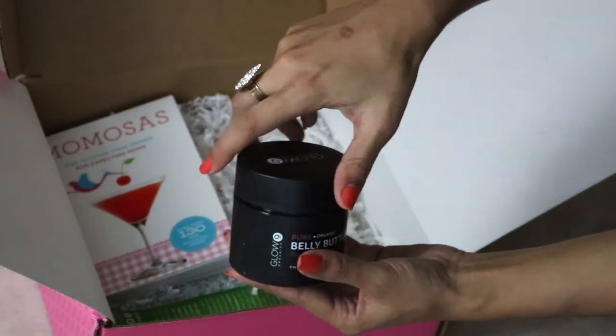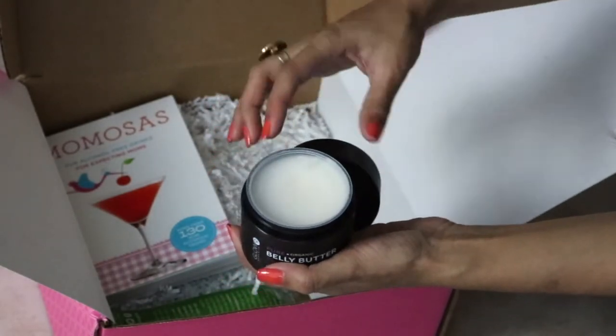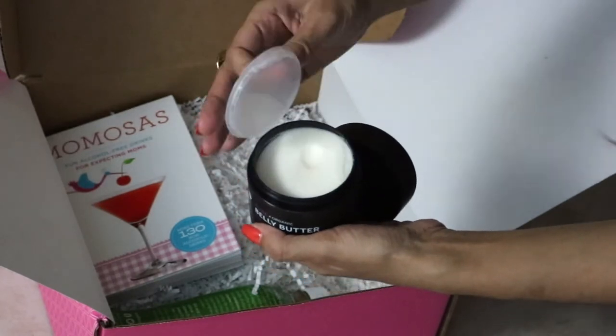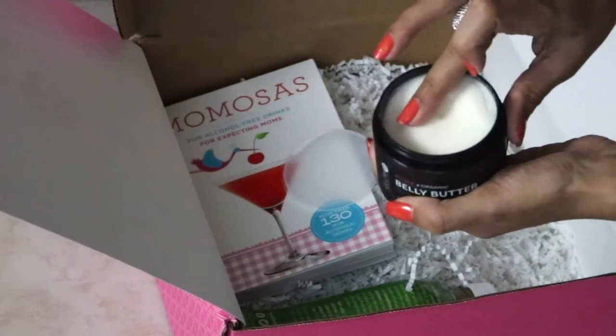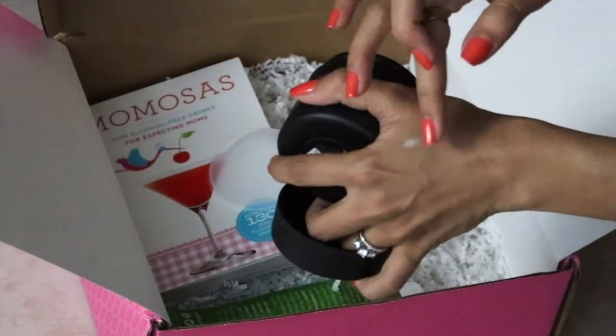This one is probably one of my favorite products in this box. It's a pure and organic belly butter — everyone tells me I should start using this and I have started. It's organic, vegan, and cruelty free. It feels really silky smooth on my skin and it's definitely going to be one of my go-to products during this pregnancy.